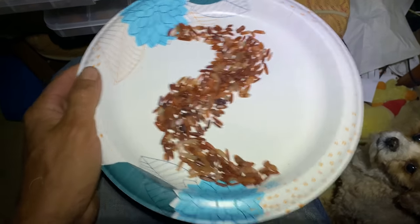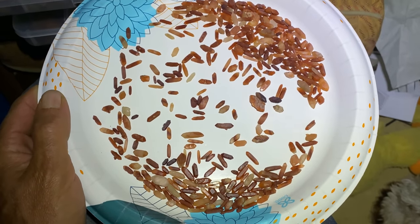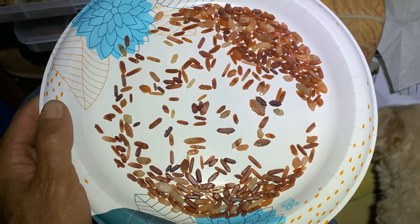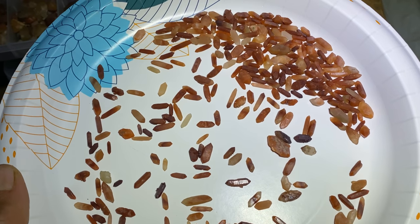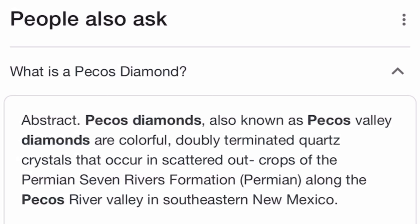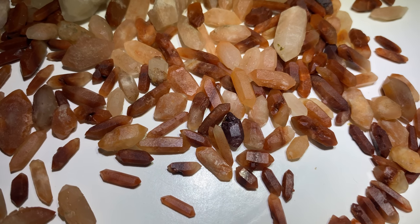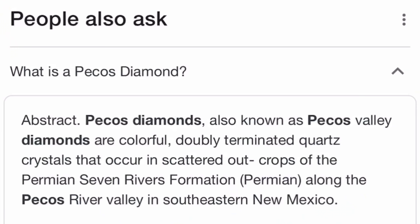Here we have a plate of Pecos diamonds. In this video we're going to show you all the tips and tricks to find them, just like these nice double-terminated high-quality crystals. So what is a Pecos diamond? They're actually not diamonds — they're doubly terminated quartz crystals. They form all along the Pecos River Valley in southeastern New Mexico.